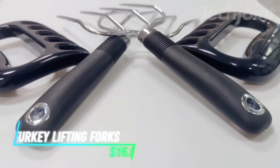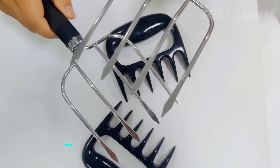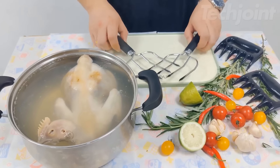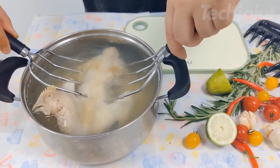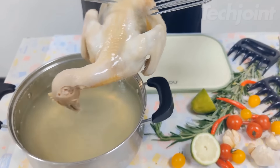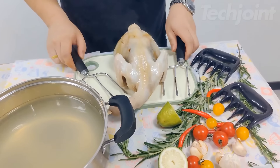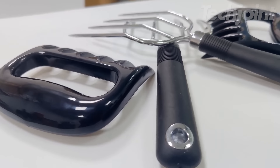These turkey-lifting forks make moving your roast from the pan to the cutting board easy and secure. With strong, polished stainless steel prongs, they can lift even the largest turkeys or cuts of meat without slipping. The ergonomic handles provide a comfortable, sturdy grip, making it simple to transfer your poultry or roast. They also work great for shredding or carving, giving you versatility in the kitchen.